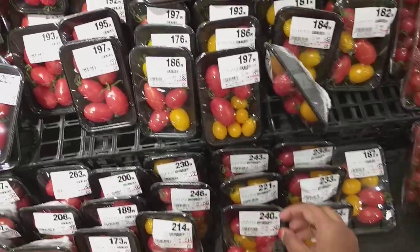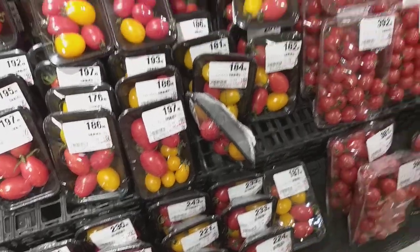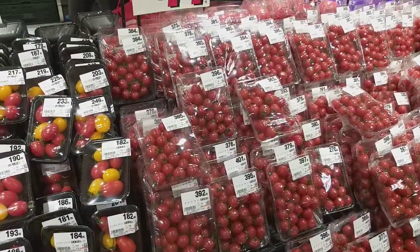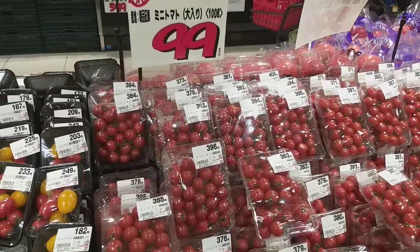Look at it — it's very colorful. It's 100 grams, 99 cents.